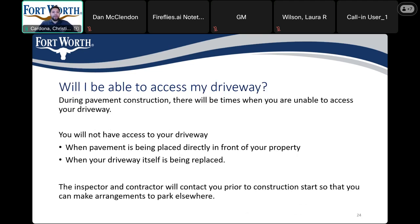Will I be able to access my driveway during most of the construction timeline? You will have access to your driveway. The only time you will not have access to your driveway is if the contractor is paving directly in front of your property or replacing the driveway itself.